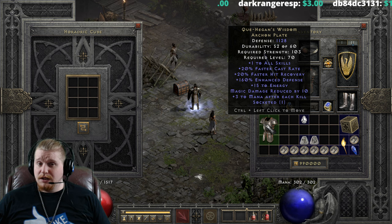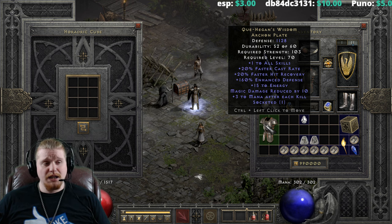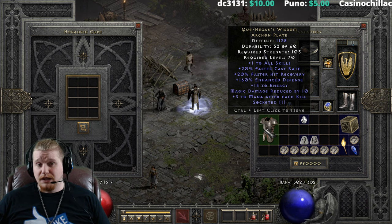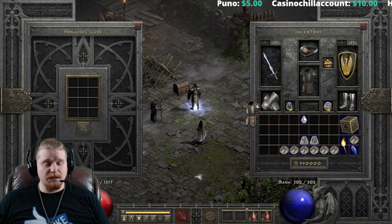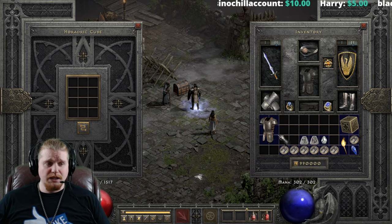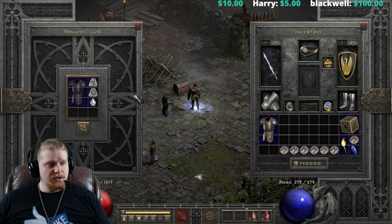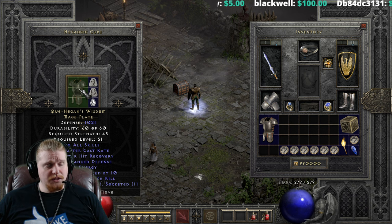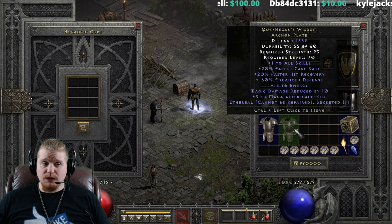A very solid upgrade, even if the level requirement did go up quite a bit. But if I had this plate and didn't have anything better at that particular moment, I could see upgrading this. The defense upgrade is very nice. The strength requirement didn't go up very high because this is an Archon Plate. By the time I have a Lem and a Ko and a perfect diamond to spare, I'd probably be level 70 anyway. We can also upgrade the ethereal version for a mercenary — that one would go from 1,021 defense, 45 strength, level 51, to 1,669 defense, 93 strength, and level 70.